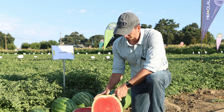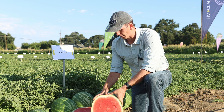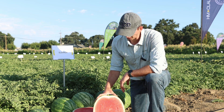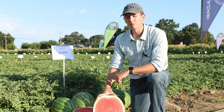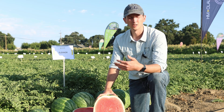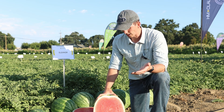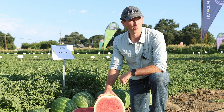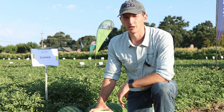I would say the biggest three strengths of this variety are yield over a number of locations and growing seasons. We've seen Eleanor ranked number one for yield across four years of trialing across the southeast, across the midwest, across the west coast. In addition to stress tolerance — so low hollow heart and low heart seed coat. Those two combined with the Fawn 1 resistance makes it a very grower-friendly variety.